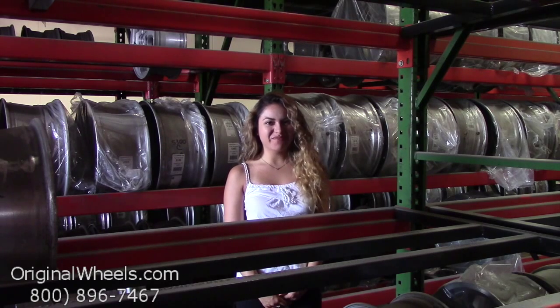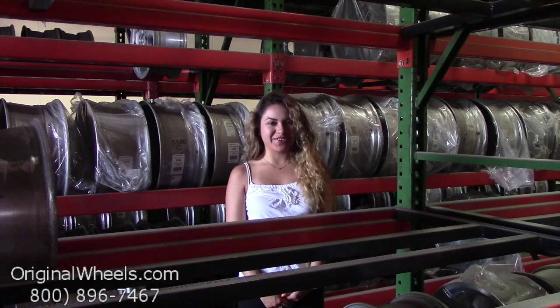Hey everyone, it's Veronica from OriginalWheels.com. Since you're watching this video, you are in search of factory original Dodge 1500 truck wheels.